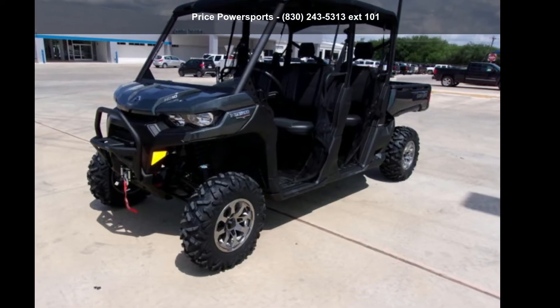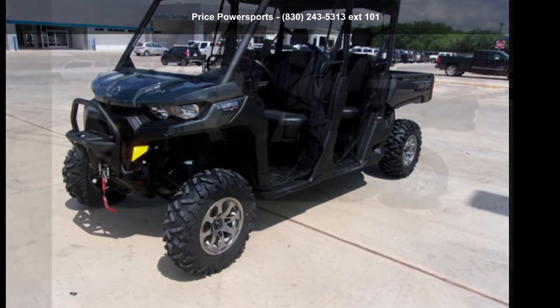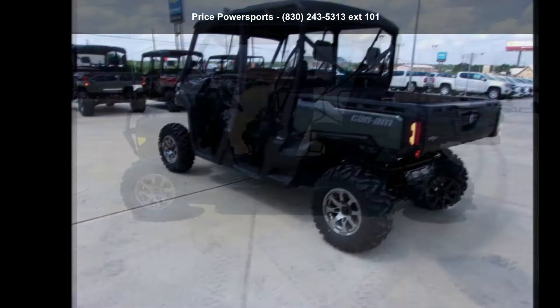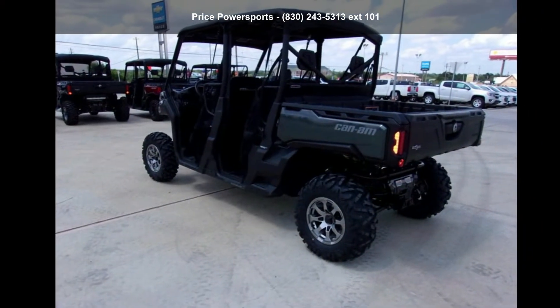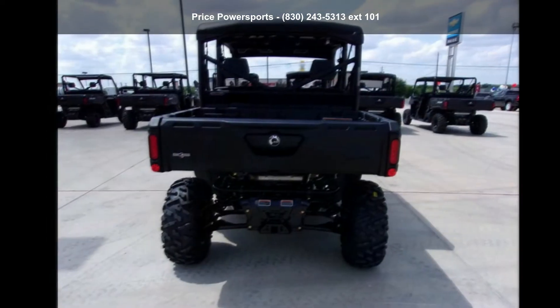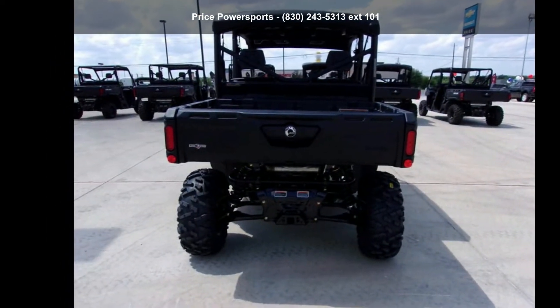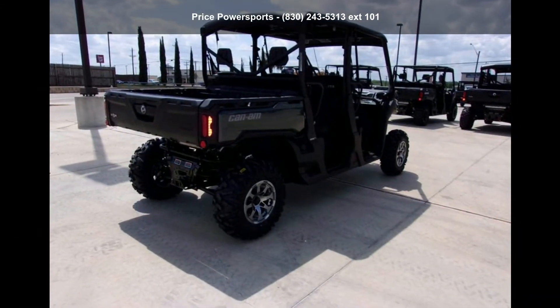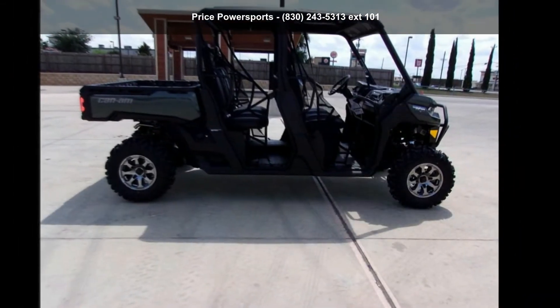Up for sale is a Can-Am 2020 Defender Max Lone Star HD 10. If you are looking for a rugged and reliable ATV, this may be the one. Power and durability are important factors when considering an ATV purchase. For more details on this unit's features and options, follow the link in the description below.